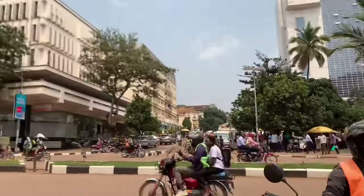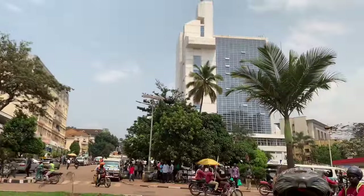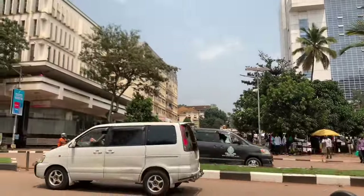This is Kampala Road — I'm on the other side of the tower. I'm gonna be taking this road.